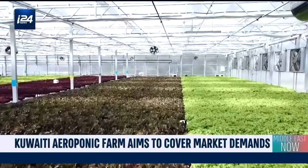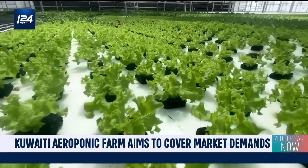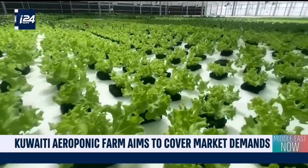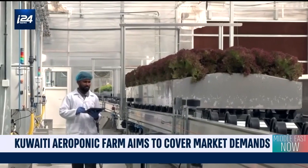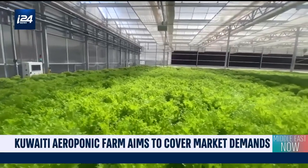At Kuwait's Green Life Farm, the first aeroponic farm of the country, the progress is visible. Within four years and using only 7,500 square meters of land, the company already supplies three to four percent of the Kuwaiti market's needs.